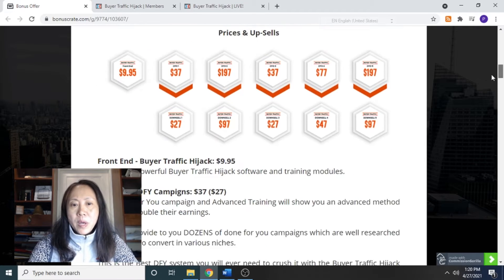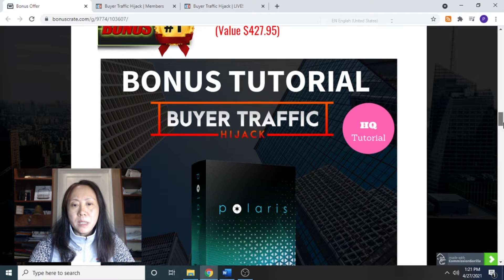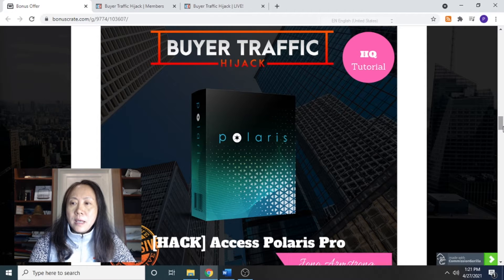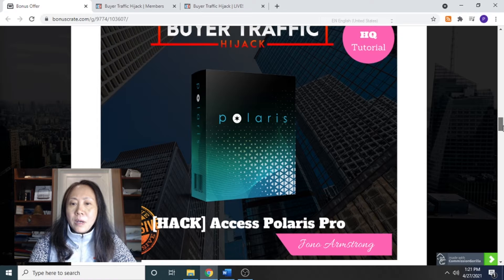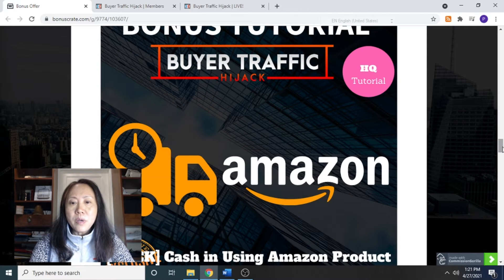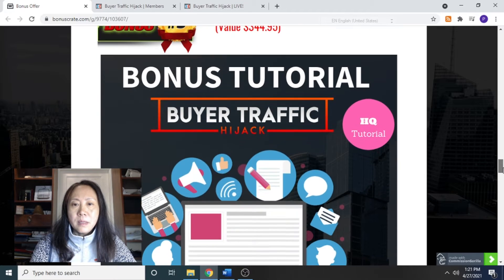So where are the bonuses? There are several of them. Bonus number one for Buyer Traffic Hijack is called Polaris Pro — you will be able to access Polaris Pro, developed by John Lo Armstrong, who is a top WarriorPlus affiliate marketer. This is a program that allows you to get five unique new profit funnels every month for a year. Bonus number two is Amazing Quick Cash using Amazon products.